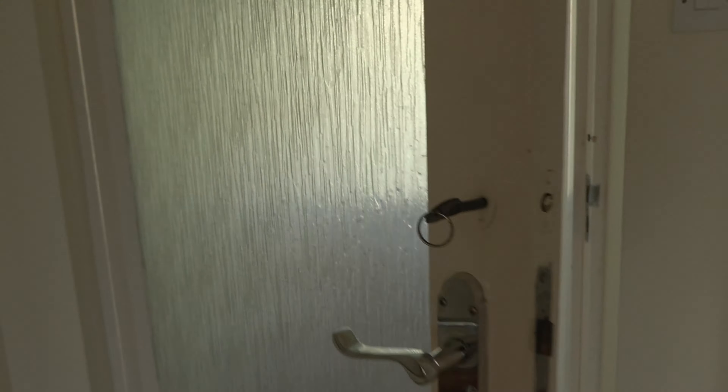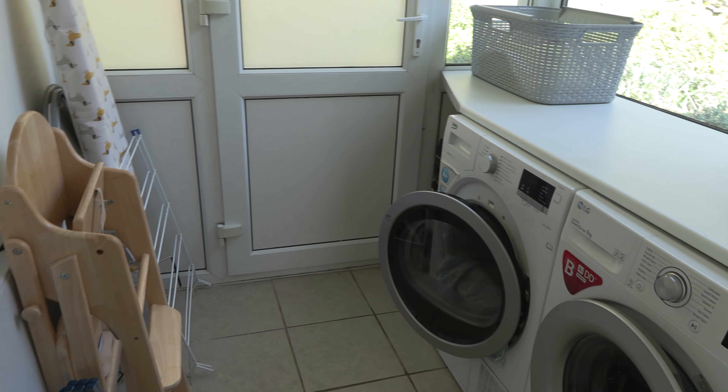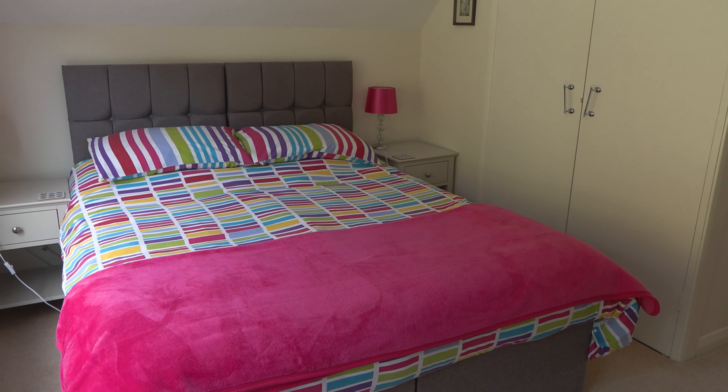Back into the hallway, at the end here we have the utility room where you've got spare bits and pieces, tables, high chairs, a washing machine and a tumble dryer, together with ironing stuff. Just behind is the downstairs shower room — it's got a shower, a sink, and a toilet.